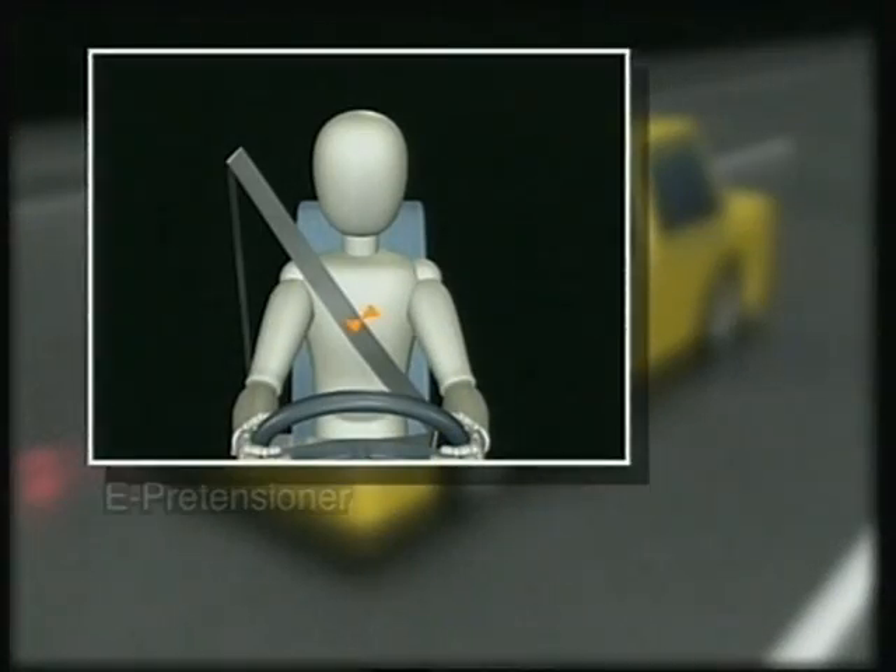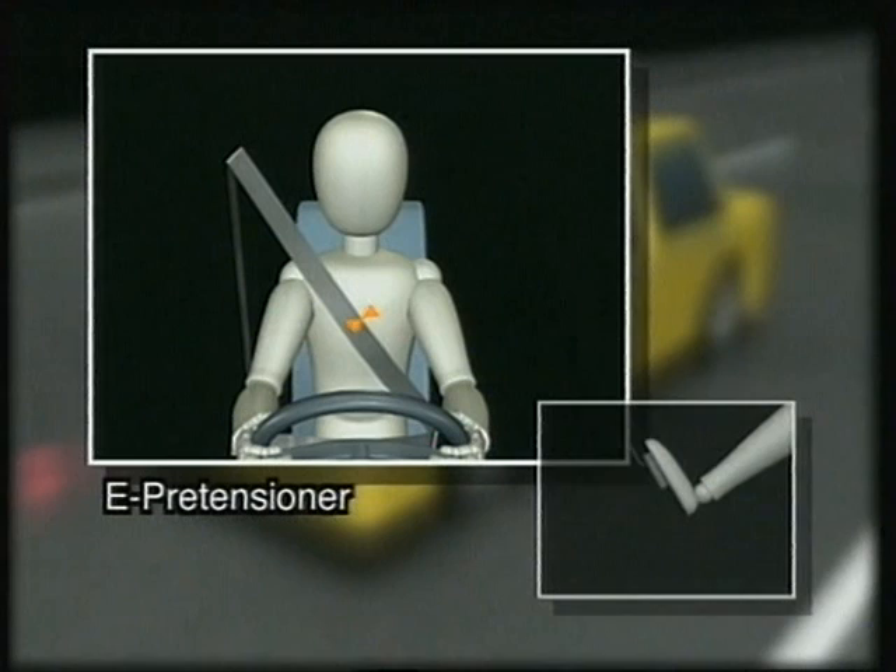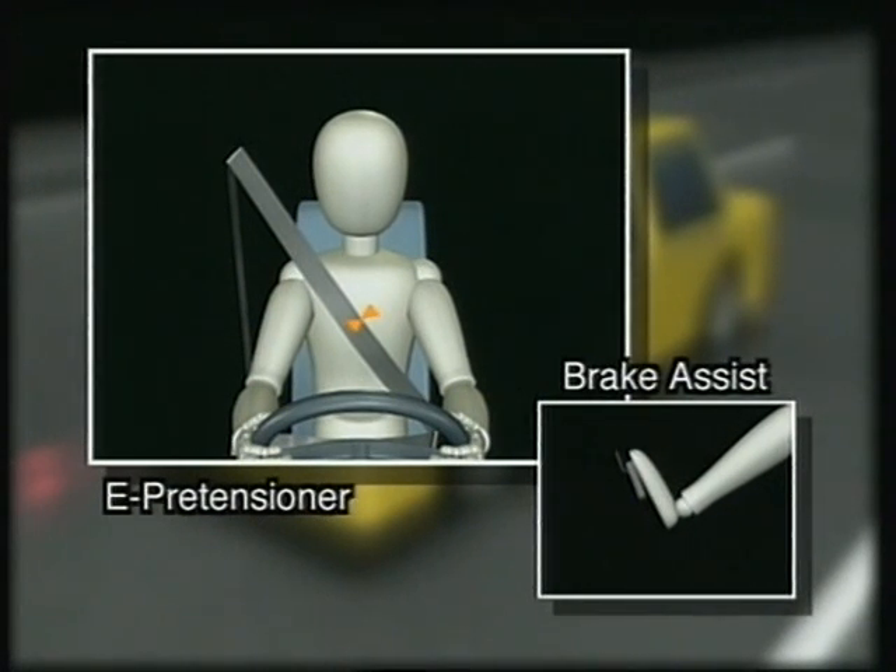The E-Pretensioner is also designed to operate whenever the driver brakes suddenly and the brake assist functions, even if the system does not predict a collision. This helps reduce impact and damage in a broader range of incidents.